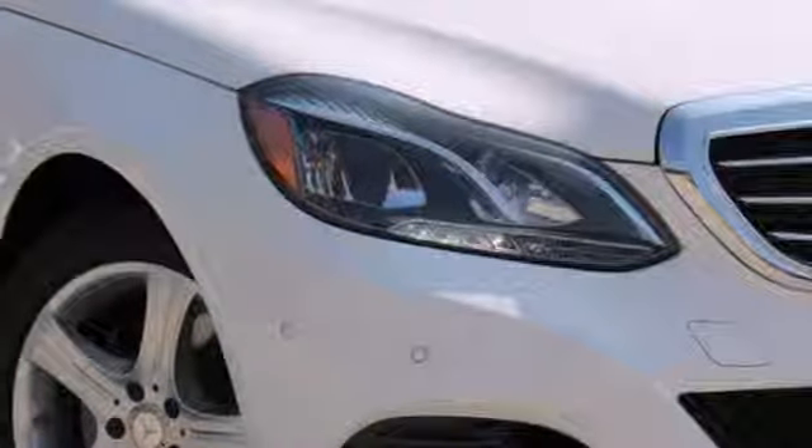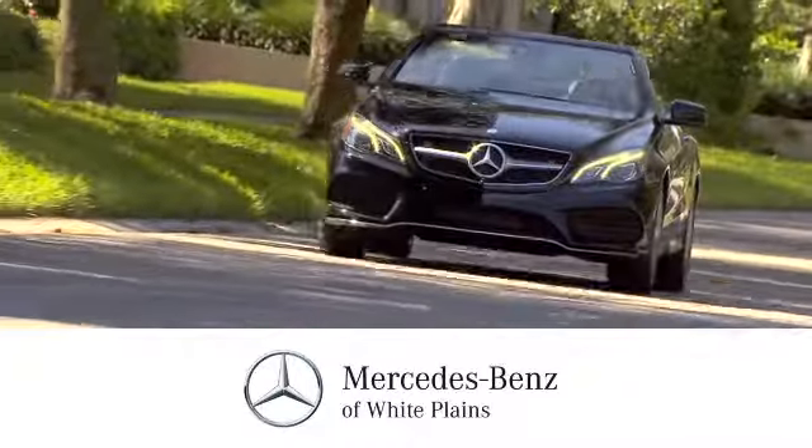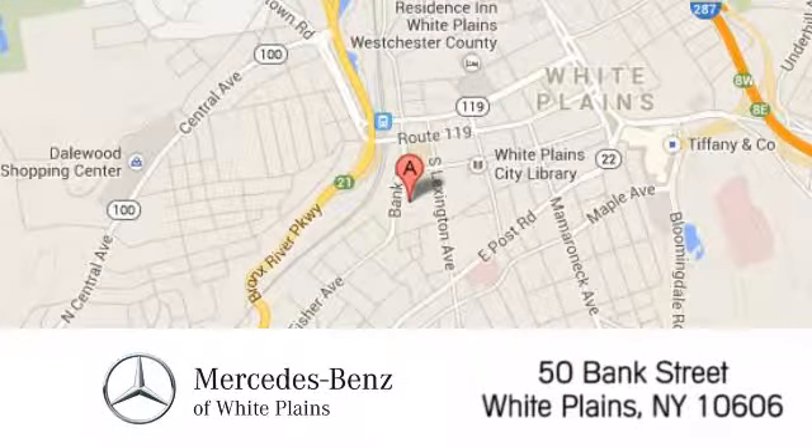Check it out today. The friendly professionals at Mercedes-Benz of White Plains will be happy to assist you. Call, click, or stop in today. We are conveniently located at 50 Bank Street in downtown White Plains, New York.